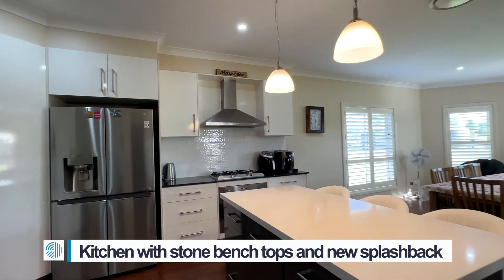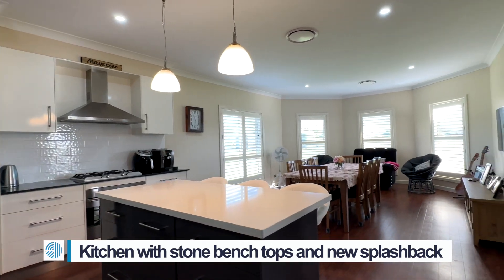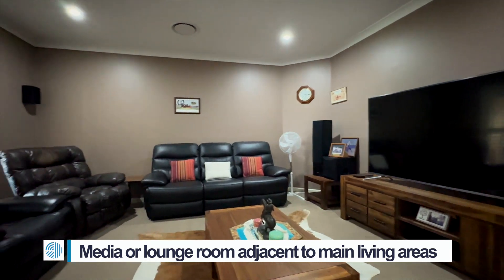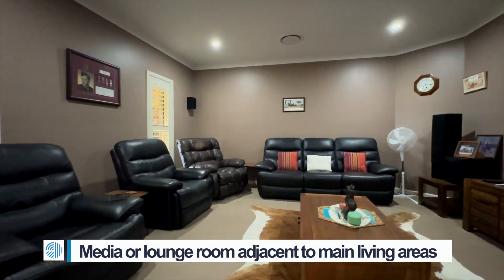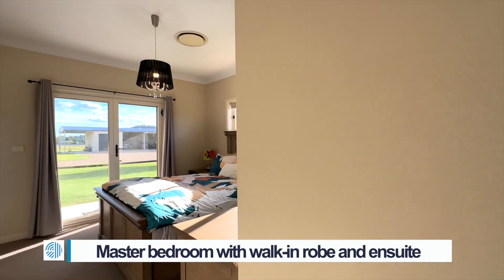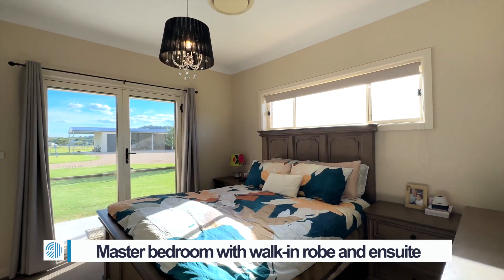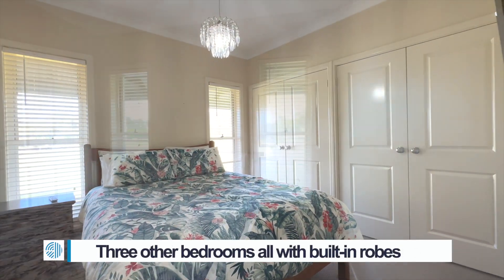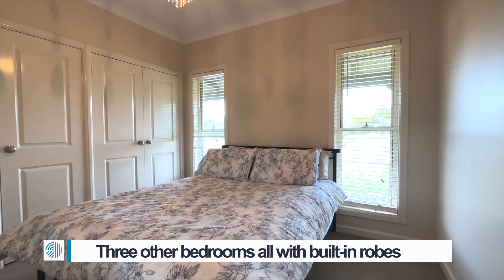Stunning kitchen with stone bench tops and a brand new splash back that leads to a cosy media room, perfect for family movies. There is an expansive main bedroom with walk-in robe and ensuite, plus three other good-sized bedrooms all with built-in robes and a main bathroom situated perfectly for these bedrooms.